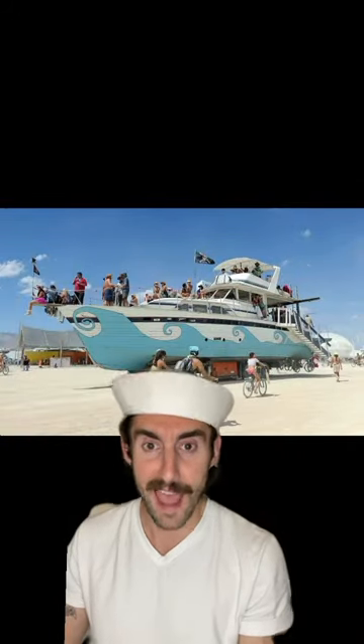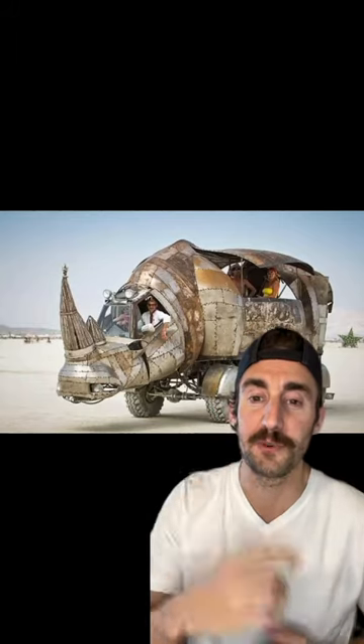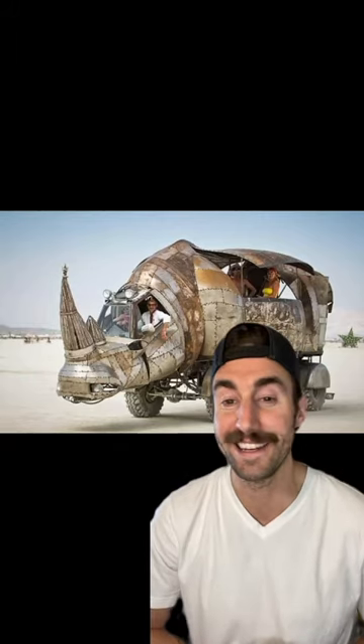RV number six is a frigging land yacht. That's a party boat. That's a good time. RV number five is this sweet rhino mobile, and it doesn't look comfortable.